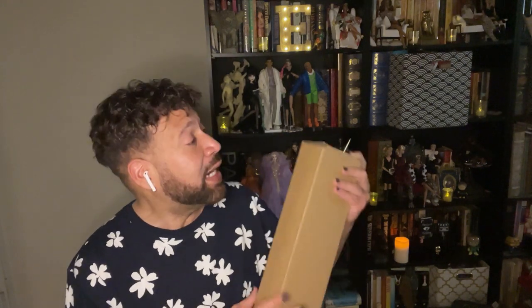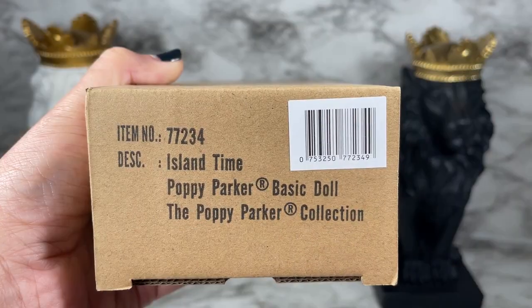Hello and thank you for watching. Integrity Toys did it again - they surprised us wanting our money. They came out again with their basics line, and what they did really smartly was include a Poppy Parker in the basics line, which is an introductory line for new collectors. I'm talking about none other than Island Time Poppy Parker.